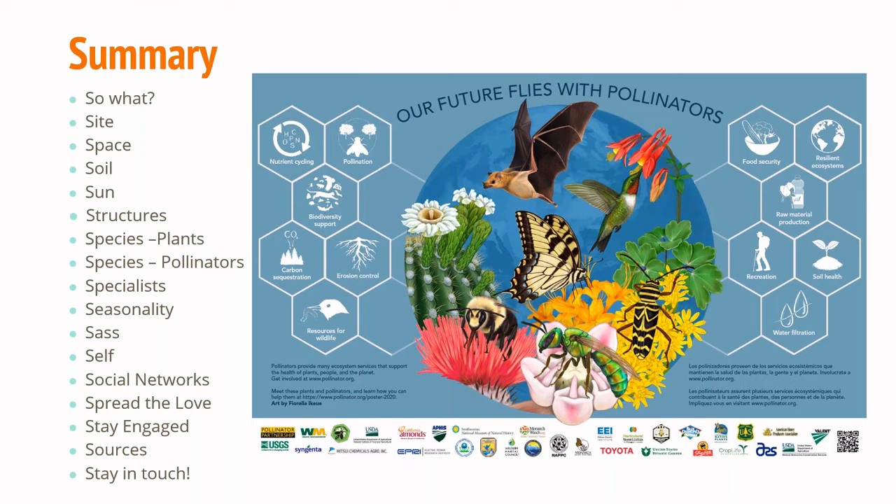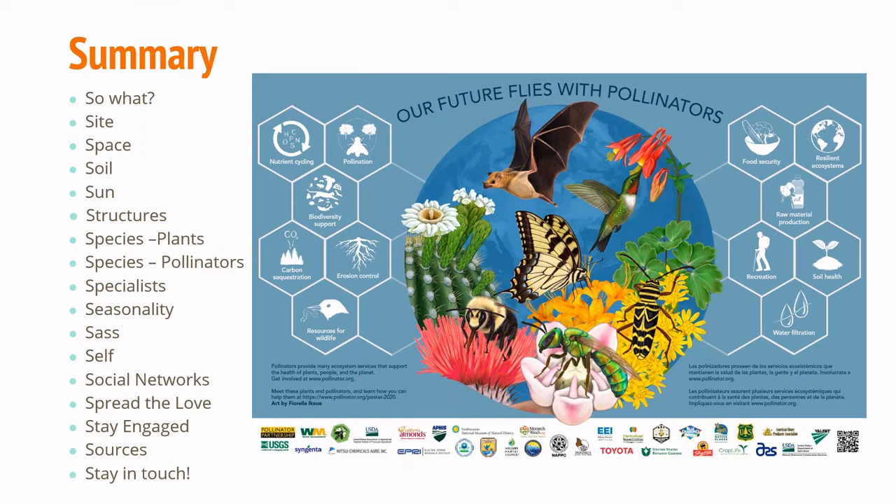So why do we care about pollinators? We don't often think about them, but we need them desperately. They help us make food by pollinating fruits and vegetables, and they are part of the food web for other species. E.O. Wilson has famously said that if humans were to go extinct, the planet would survive just fine, but if insects were to go extinct, the world would devolve into chaos.